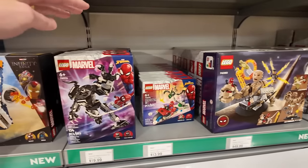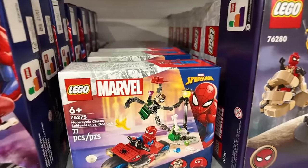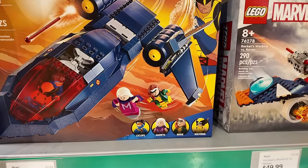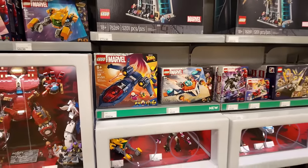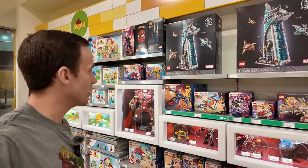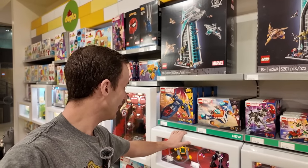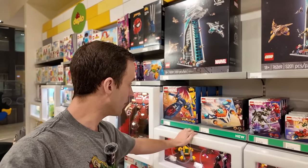There's also the new War Machine — that's a sick minifig — and the new Venom mech, and the motorcycle chase with Doc Ock. Is he Venomized? Whoa, that's a cool figure! Then there's Rockets Warbird versus Ronin, and also the X-Men Jet, which comes with Wolverine, Rogue, Magneto, and Cyclops. Some pretty cool new sets in the Marvel department. The X-Men Jet is $110 — that's a lot of money. Rockets Warbird versus Ronin is $50.